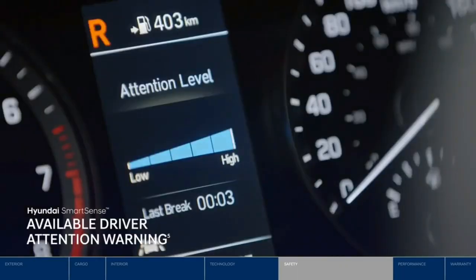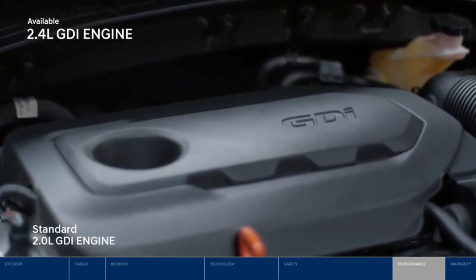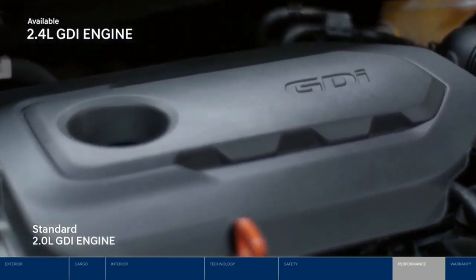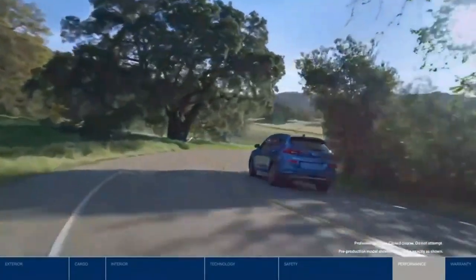Driver attention warning will issue an alert suggesting a driving break if driver fatigue is detected. There's plenty of power packed under the hood — the 2.0-liter GDI engine features 161 horsepower and 150 pound-feet of torque, paired with a six-speed automatic transmission.